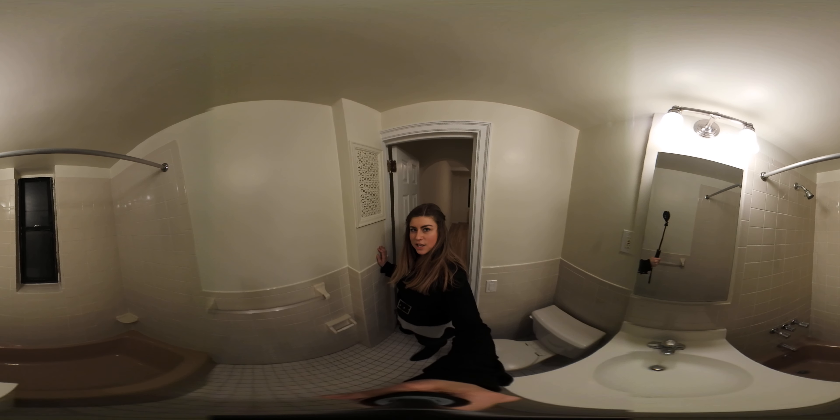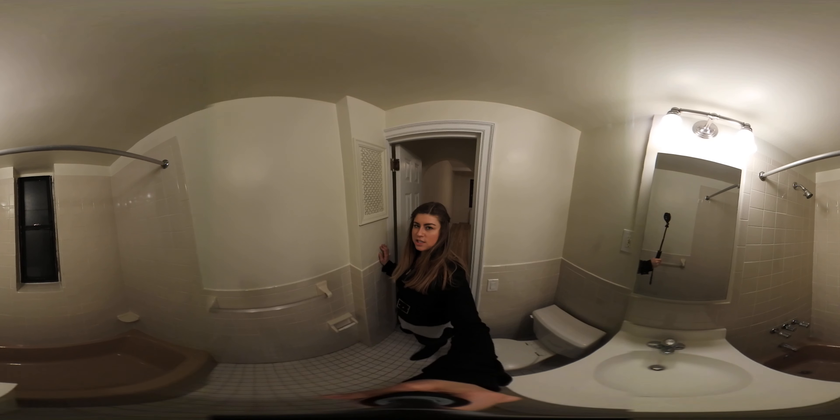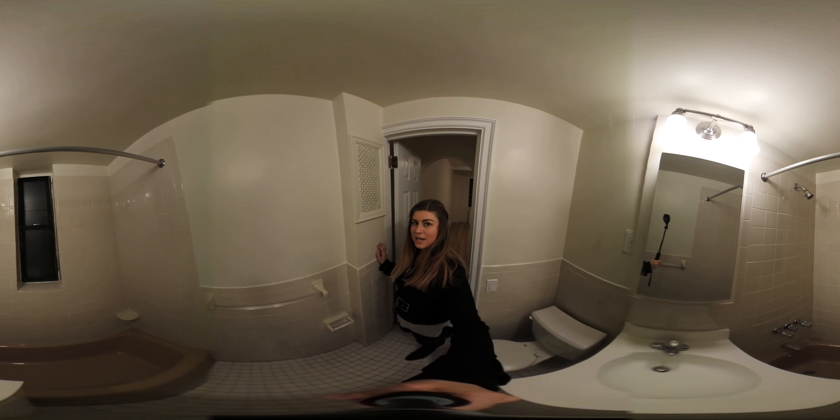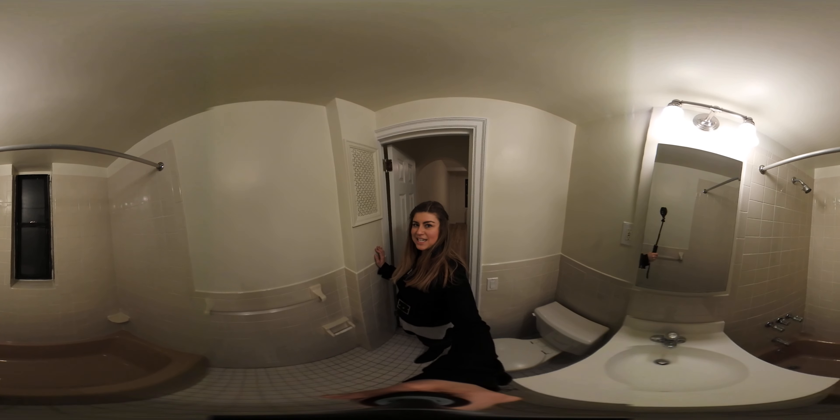If you would like to schedule an in-person tour of this apartment, my contact information is in the description box below. And make sure to subscribe to our YouTube channel so you stay up-to-date on the latest listings in uptown Manhattan. Have a great day.